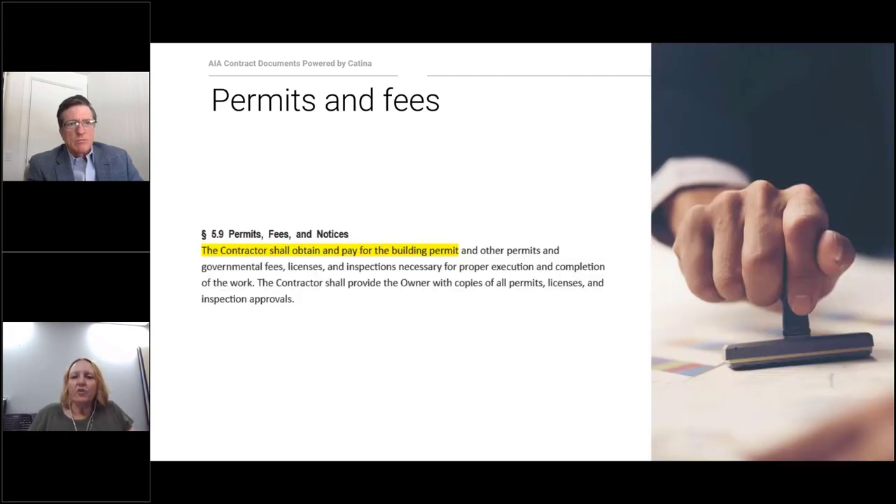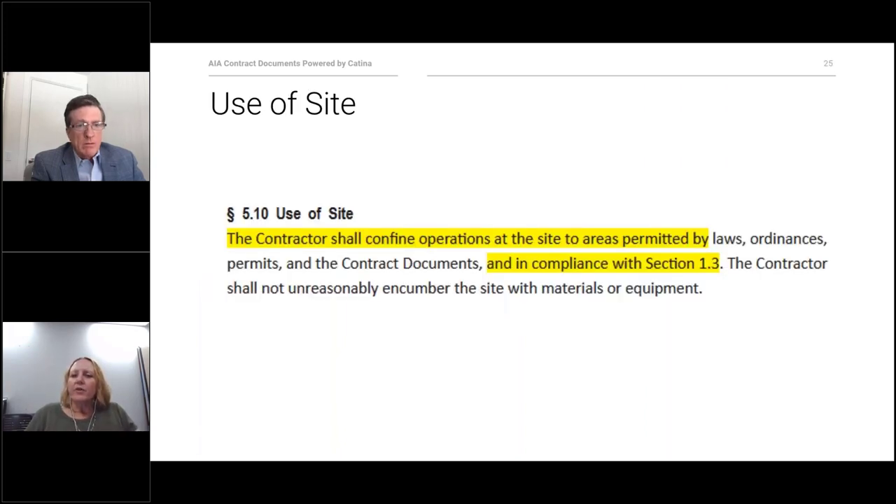The agreement provides that the contractor will pay for the permit and associated fees. You can either include this in your price or put it as an allowance depending on the risk in your area. The contractor is also required to keep operations to the site area they're allowed to be within. Because it is a house, especially if people are living there, there are a lot of limits — and this is where that is addressed in the documents.